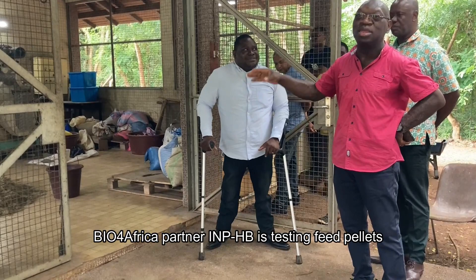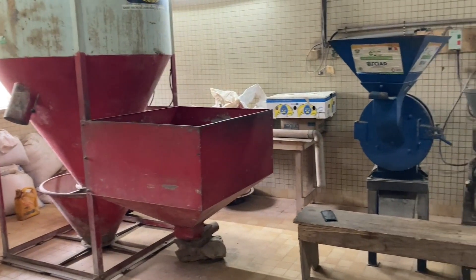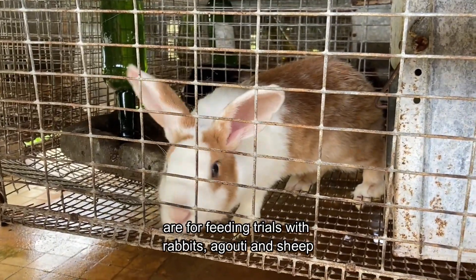Bio4Africa partner IMPHB is testing feed pellets made of raw biomass in Côte d'Ivoire. The pellets produced on this small pelletizing line in Yamoussoukro are for feeding trials with rabbits, agouti, and sheep.